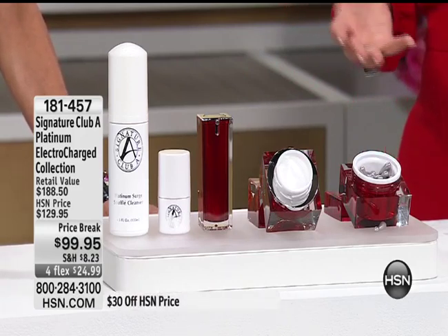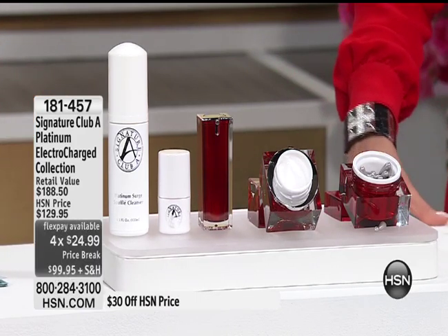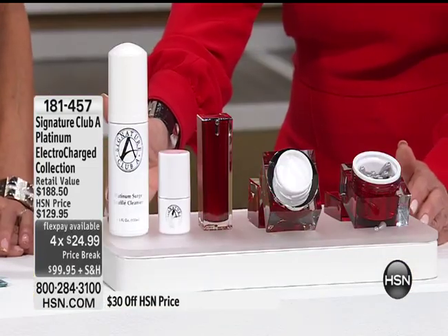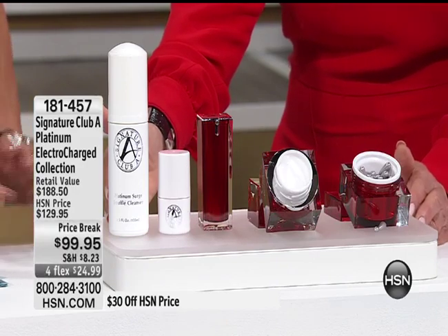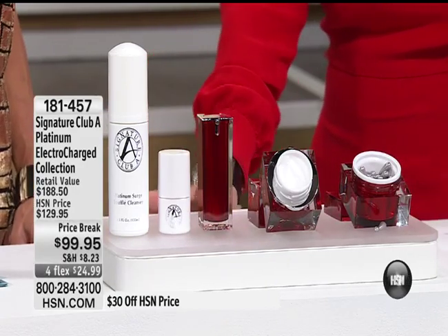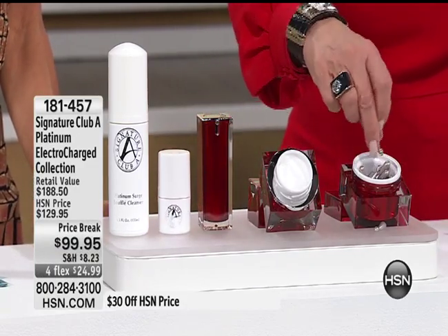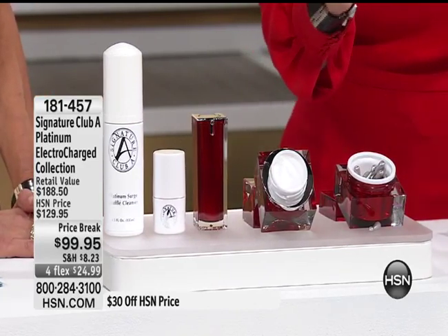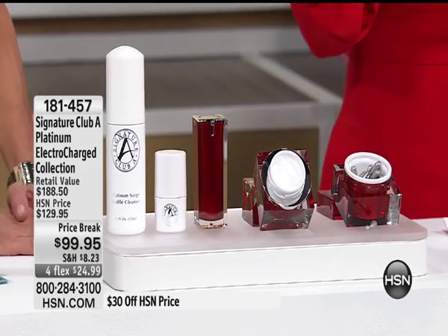You've all been trying things for your wrinkles and it works, but now what do you have to worry about? Lifting wrinkles are one thing, but you have to worry about sagging, bagging, hanging skin — and nothing you're using for wrinkles addresses that. This is our most important lifting kit ever, and we have taken it down $30 with four flex pays.